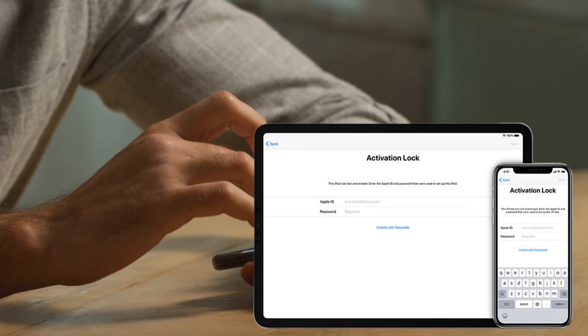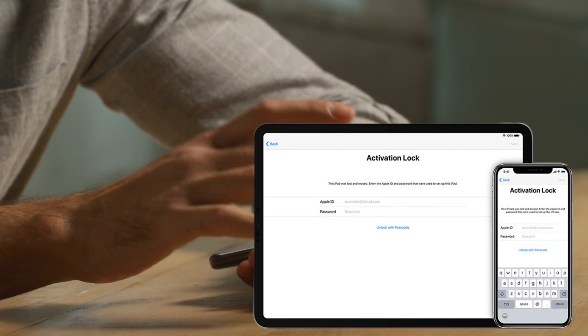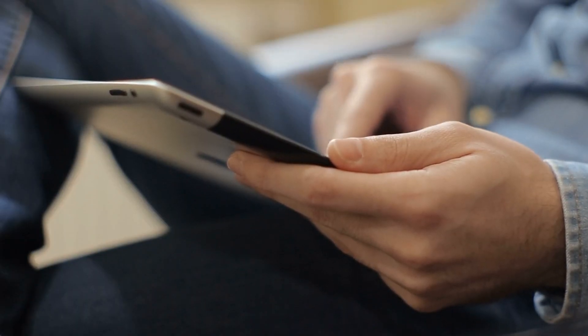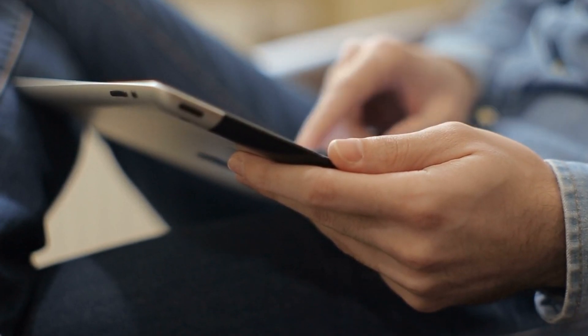Hey everyone, it's Elliot here. So you know that super annoying iPhone lock to owner message? Yeah, that one that pops up when you're trying to set up a new device, but there's this iCloud activation lock stopping you. Frustrating, right?